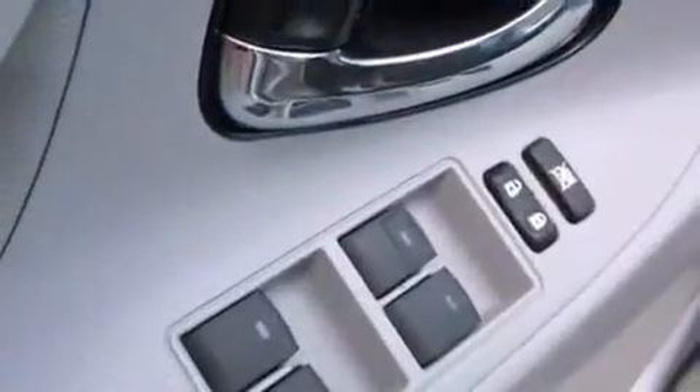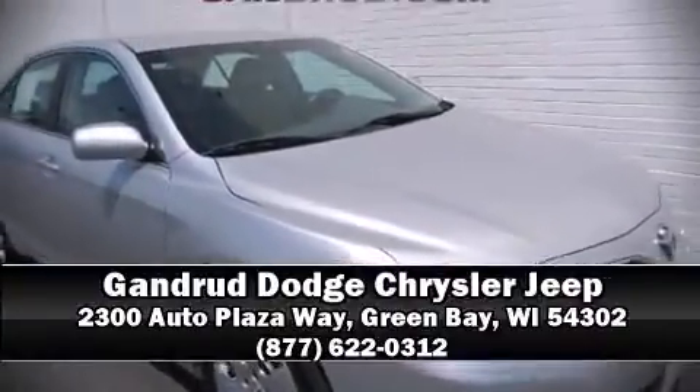This car was designed with safety in mind, allowing you to drive with even greater assurance. Our team is professional and we offer a no-pressure environment — stop in and take a test drive.